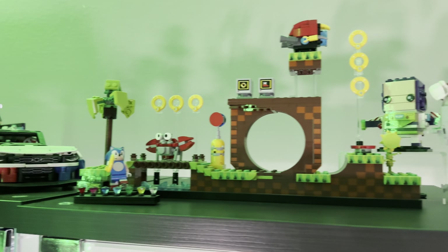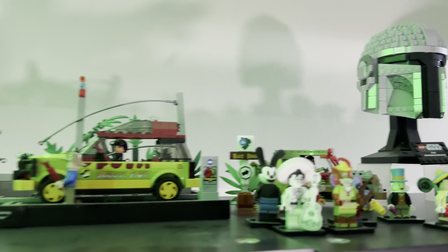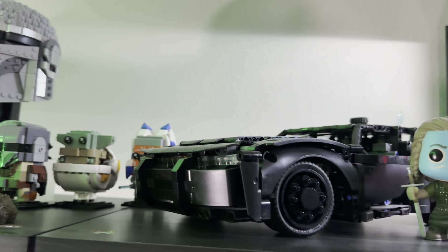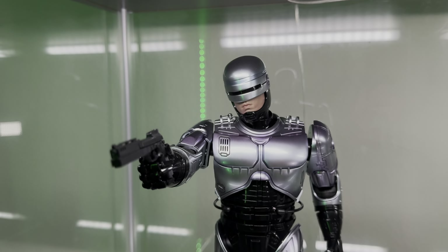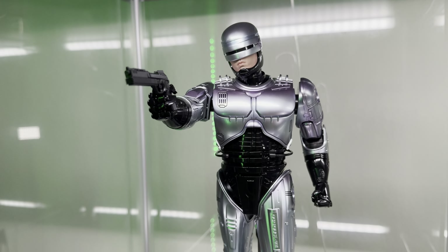Now here we have some Lego. Lego is expensive too — very expensive. And I absolutely love Lego; it's a personal thing of mine and I love building in my personal time. Lego does display well too, but nothing displays on a shelf like a Hot Toy.